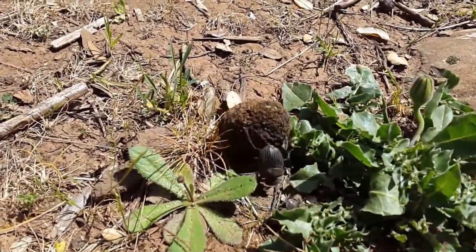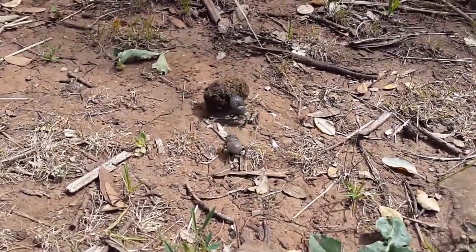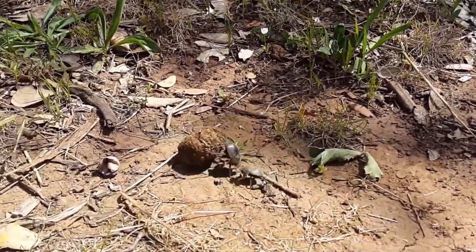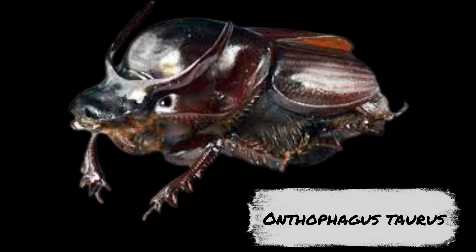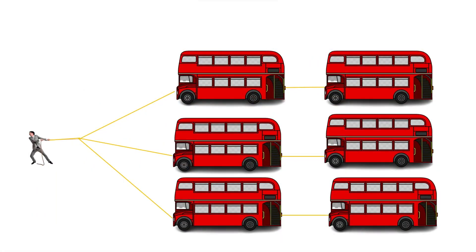Here is something truly astonishing: dung beetles can roll dung balls that are 10 to 50 times their own weight. These little athletes have some serious strength. In fact, one species of dung beetle, Onthophagus taurus, can pull 1,141 times their own body weight — the equivalent of an average person pulling six double-decker buses full of people.